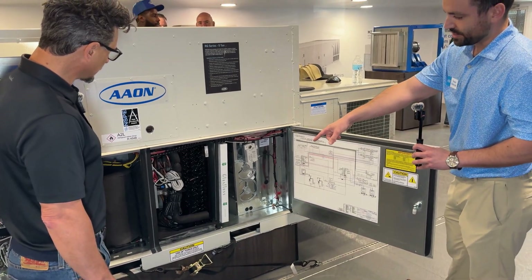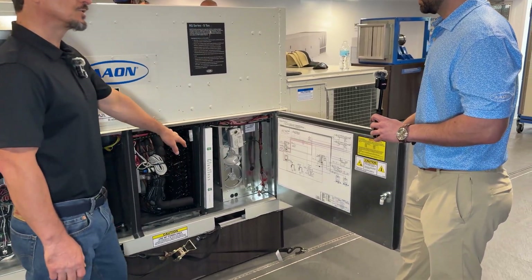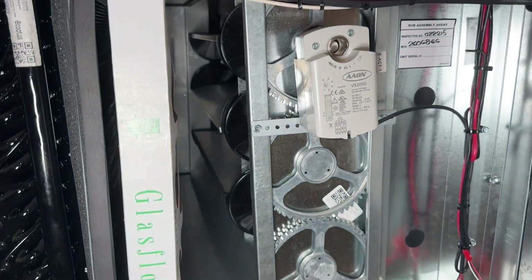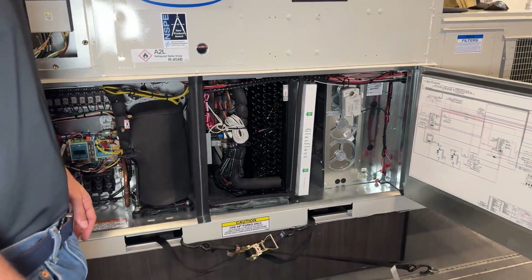Standard stainless steel drain pans. Metal gears — are those aluminum? Yes, aluminum damper blades and gears. And your dampers are very special — very high quality, designed to be that way. And then you've got the control cabinet here.